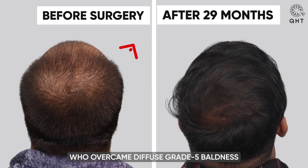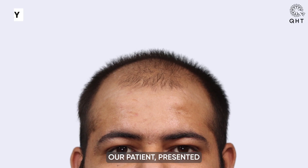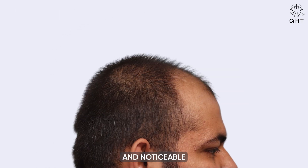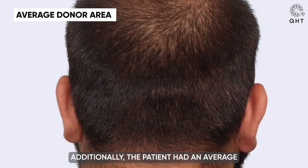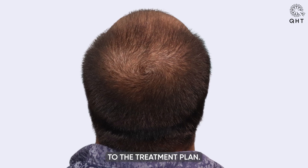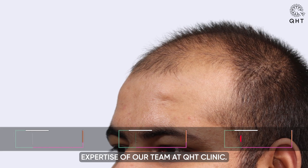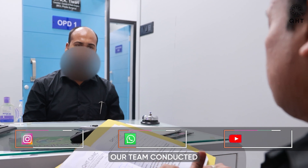Our patient presented with a complex case of diffuse grade 5 baldness, characterized by a receded hairline and noticeable thinning in the frontal scalp area. Additionally, the patient had an average donor area, adding another layer of complexity to the treatment plan. This challenging scenario required a tailored approach, which falls well within the expertise of our team at QHT Clinic.